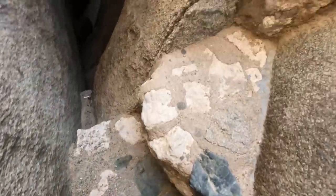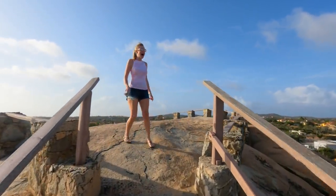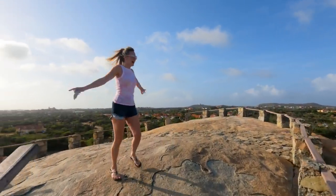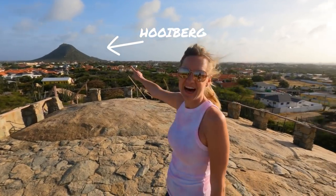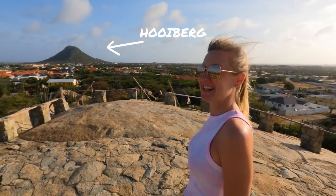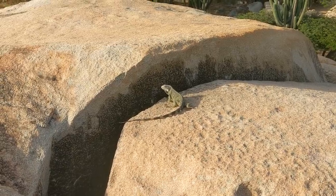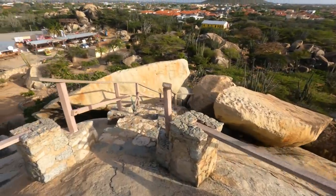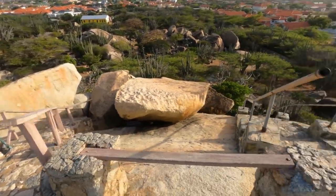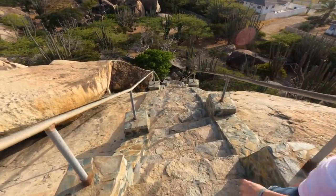These are some of the last few huge rock formations left on the island. It is very windy up here. That's the highest point on Aruba. Look — it's the highest iguana! Hi, how'd you get up there? Now we have a choice: do we go back the way we came, or do we go this much steeper way? Katelyn says we're going this way.